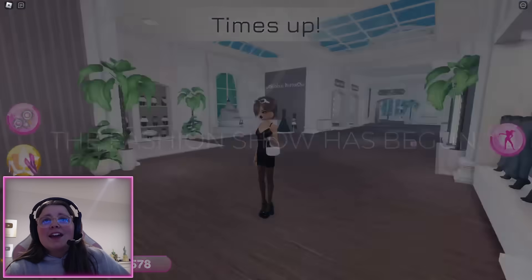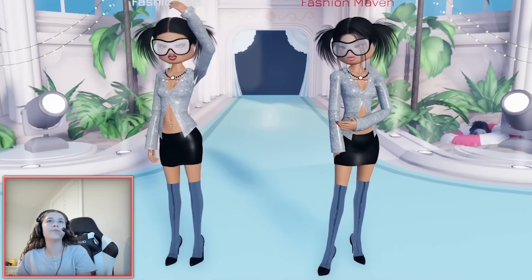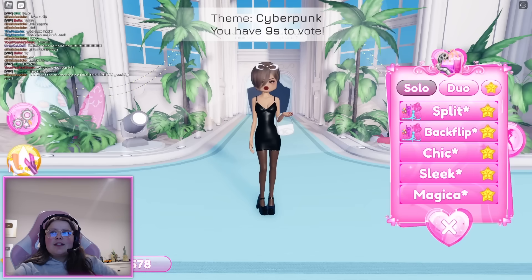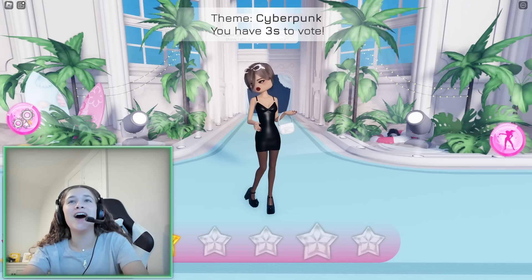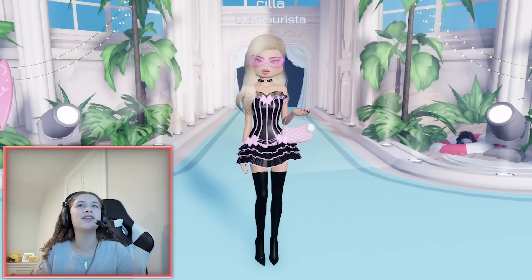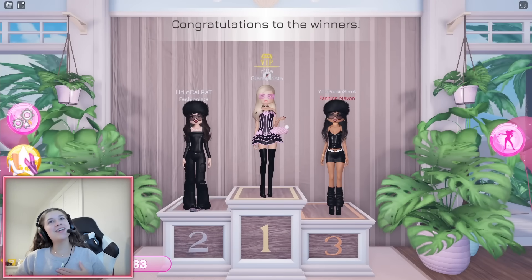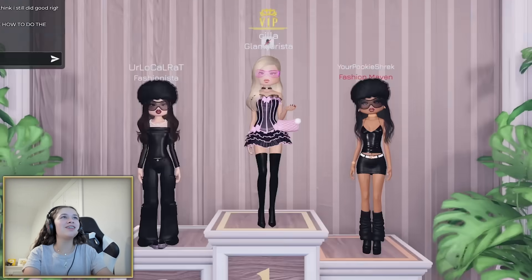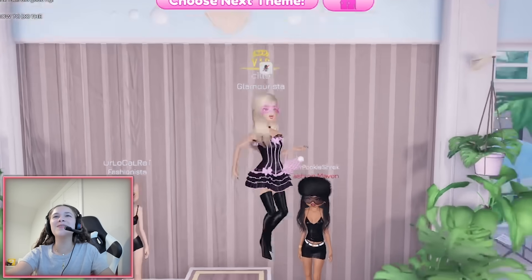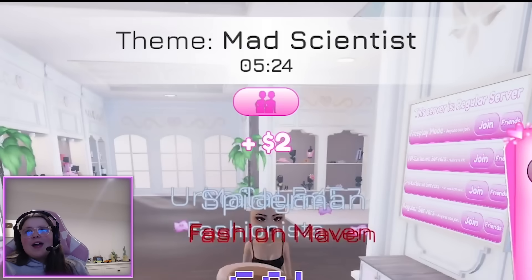Ten seconds! I hate my outfit. But wow — I'm still on theme even though I couldn't change any of the colors. Thank you guys! Oh my gosh, I got fourth! I did not know I was gonna do that well — I didn't even have to change any of the colors.